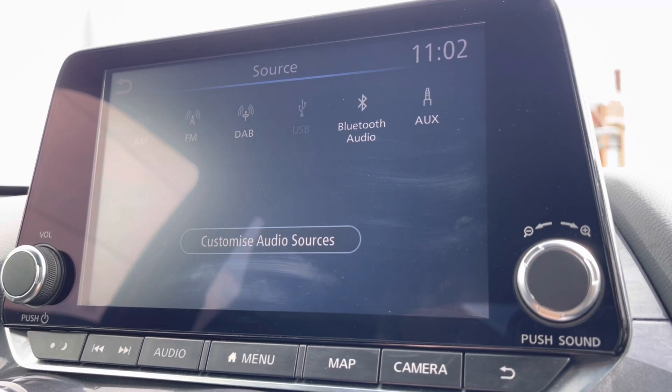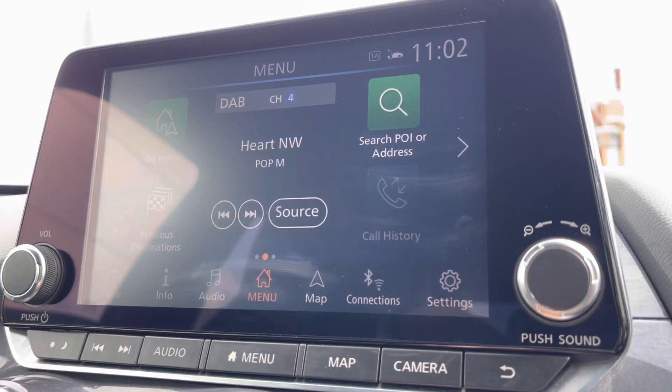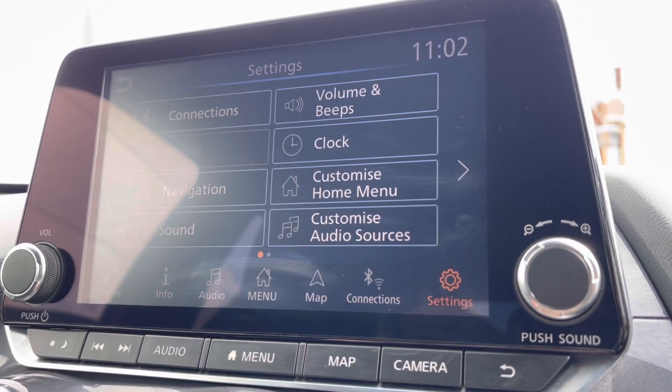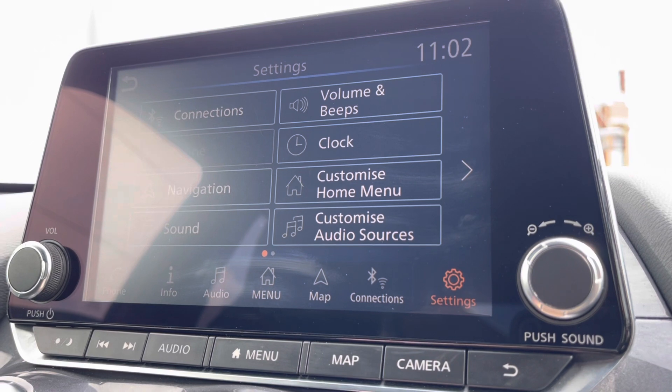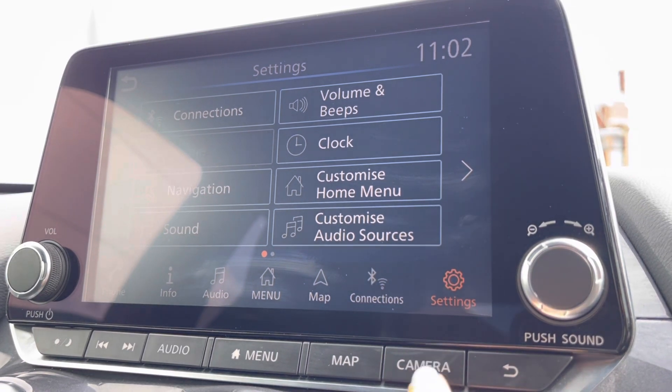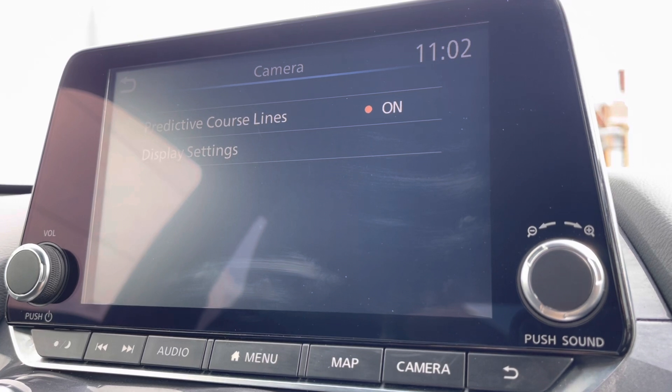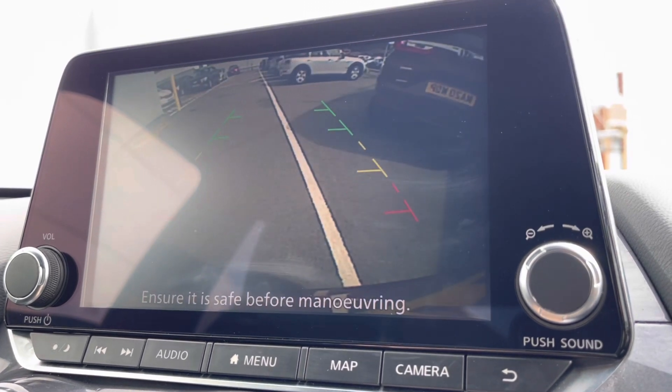If you do wish to connect via Bluetooth you can do so as well and listen to your own preferred audio. This will also allow you to make hands-free safe phone calls. Going down to your settings, you do also have your general options on here along with your customization, giving it that personalized touch.